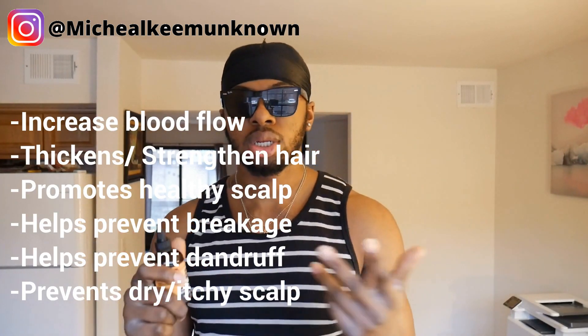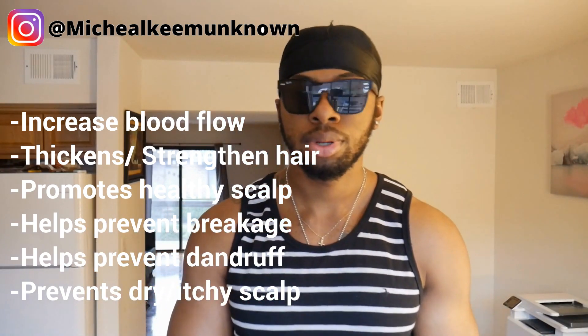Jamaican black castor oil is basically the creme de la creme of all hair growth oils. Every natural hair growth video I've ever watched, they all swear by Jamaican black castor oil — this is like the end-all be-all oil to grow your hair. It increases blood flow, thickens your hair, strengthens your hair, promotes a healthy scalp, prevents breakage, prevents dandruff, and prevents dry itchy scalp. It's like the Superman of oils — it just does it all.